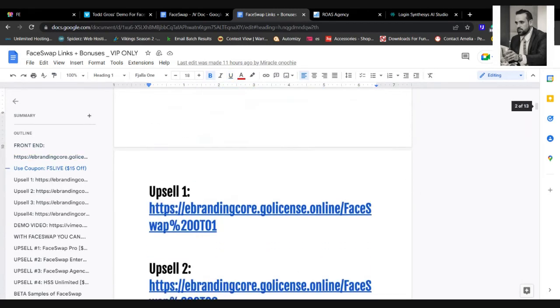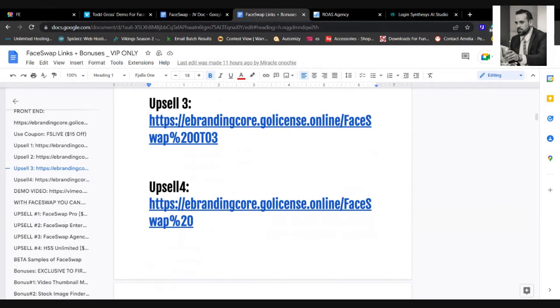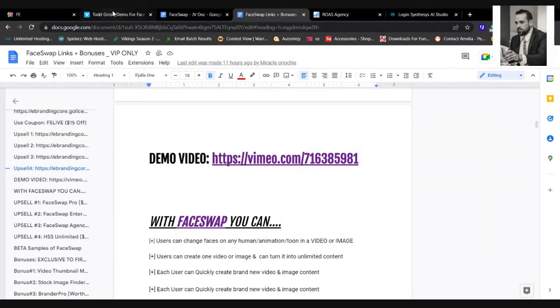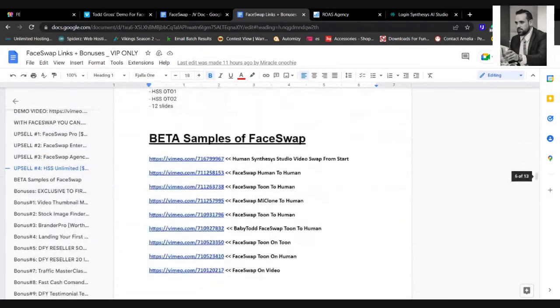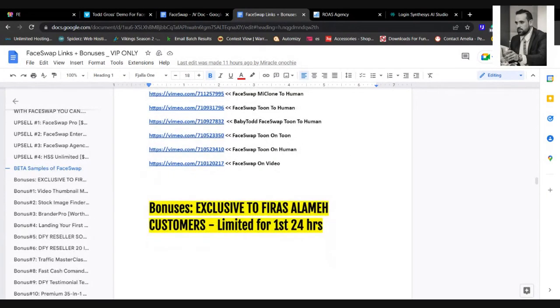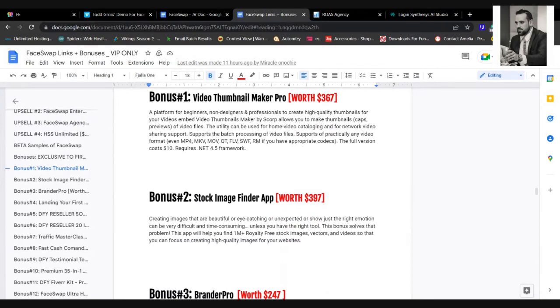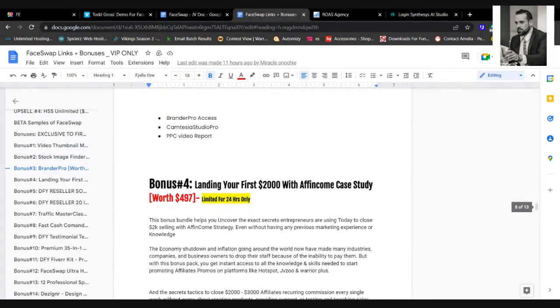There's upsell number one, two, three, and four — you can check them and see what you need. Then we've got the demo you just saw. All the features you get with FaceSwap and all upsell information are in the document. We also have better samples of FaceSwap. Now the bonuses: Video Thumbnail Maker Pro worth $367, Stock Image Finder App worth $397, and Render Pro — all included.